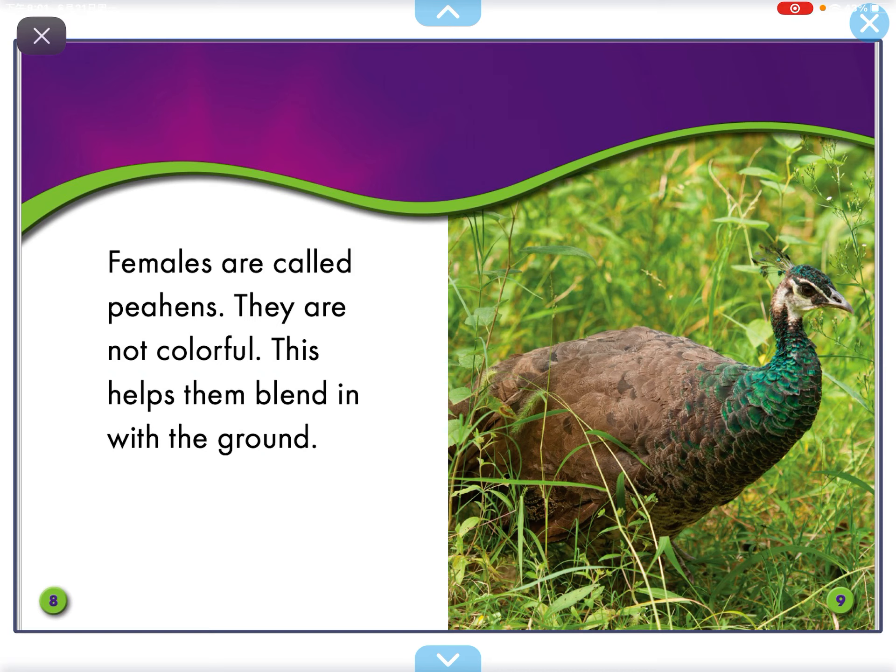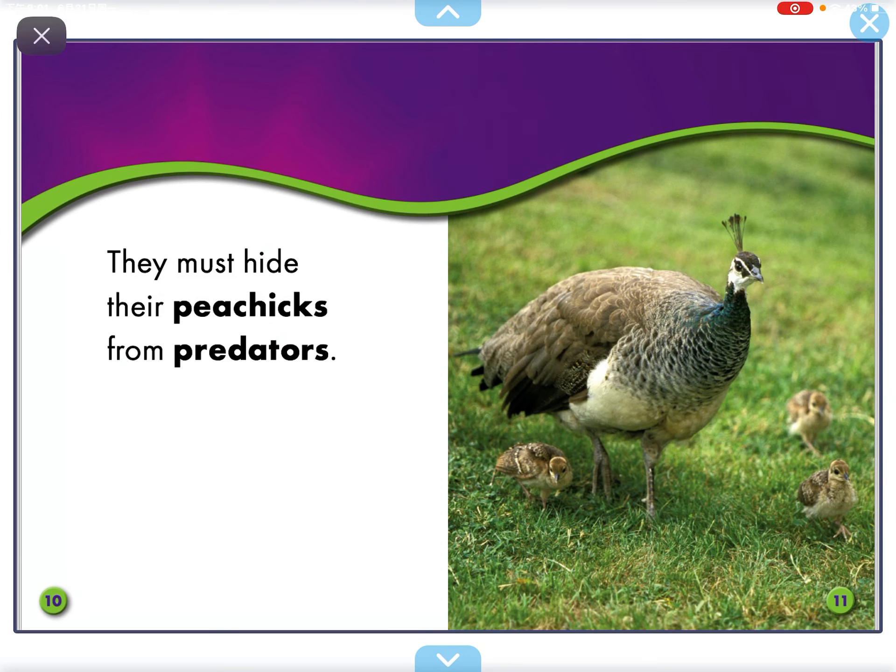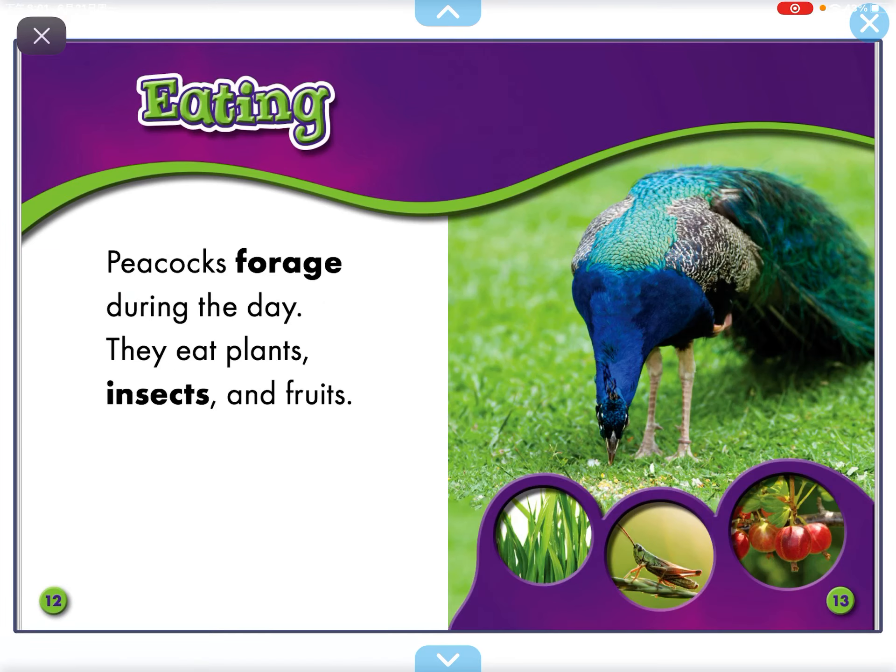Females are called Peahens. They are not colorful. This helps them blend in with the ground. They must hide their pea chicks from predators.